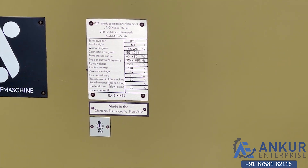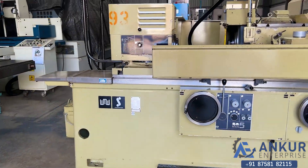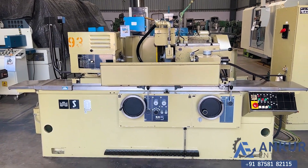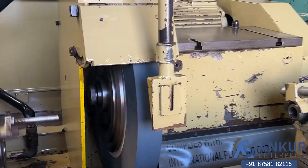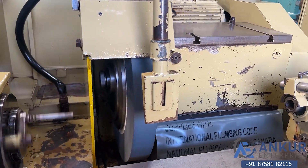You can see the condition of the machine. As you can see, there is no vibration and there is no noise at all while the wheel is working.